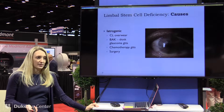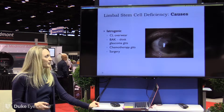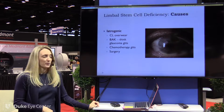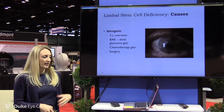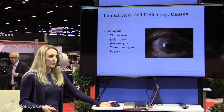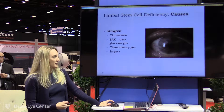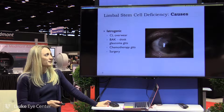And then there are iatrogenic causes — things that we can help or try to prevent. Contact lens overwear or abuse, BAK from chronic use of glaucoma drops with preservatives, and chemotherapy agents. Things we're using to help people can backfire and have side effects. And then surgery — a lot of limbus-based surgeries can damage these cells, and also chemotherapy or biopsy, and large lesions that have to be removed.